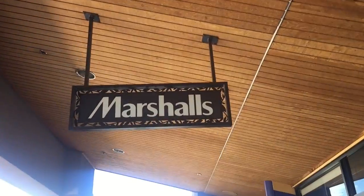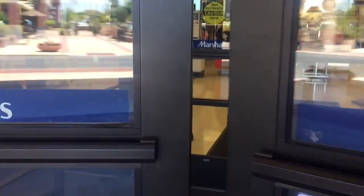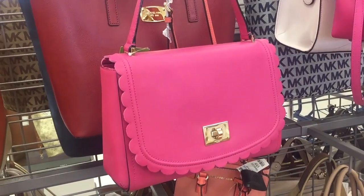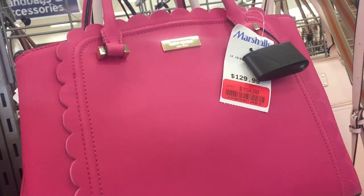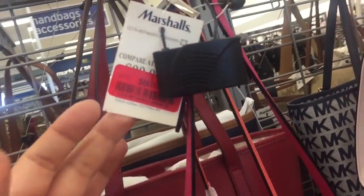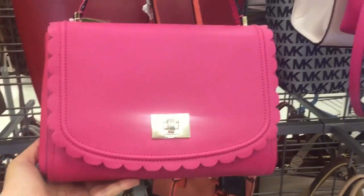Today I am gonna go to Marshalls, so let's go. I came across this Kate Spade and there's two of these. If it was the lighter color I would have loved it — if it was a little blush color I would have bought it.